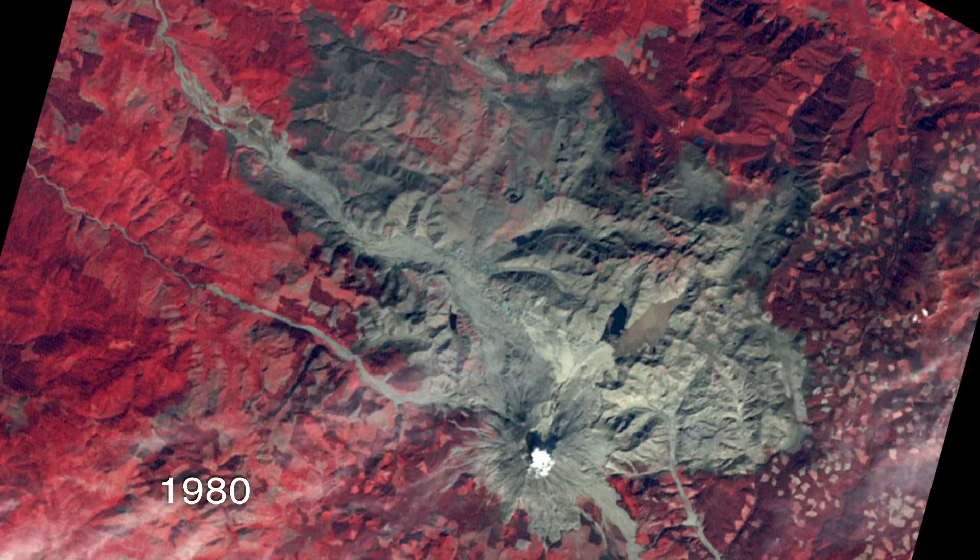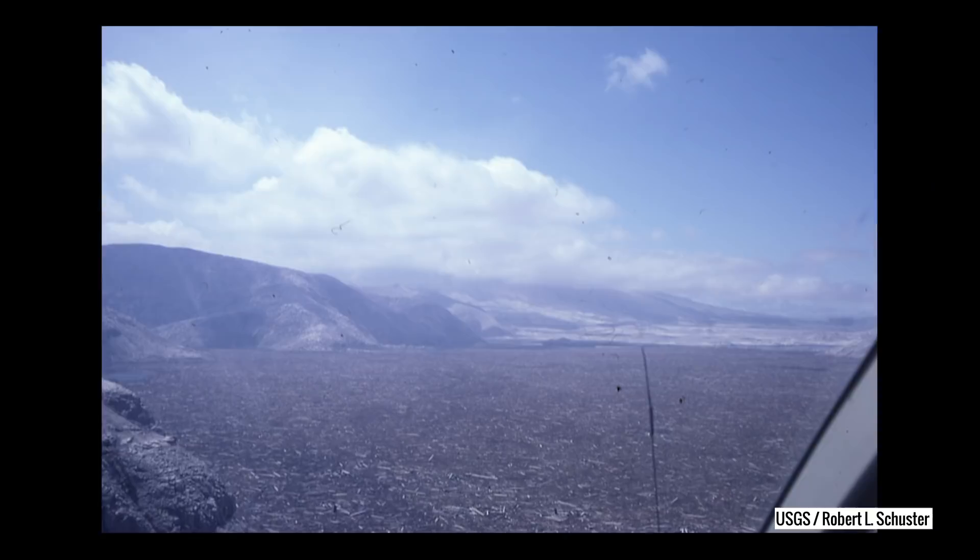I have looked at a lot of Landsat scenes. This is the biggest change from one image to another that I can think of. Forests and everything else, many miles to the north, were just incinerated. The blast and the heat and the ash really leveled a lot. It looks from this image like Spirit Lake just to the northeast of the volcano is not there, but it is there — it's covered in logs.